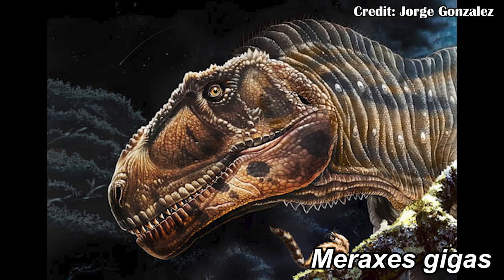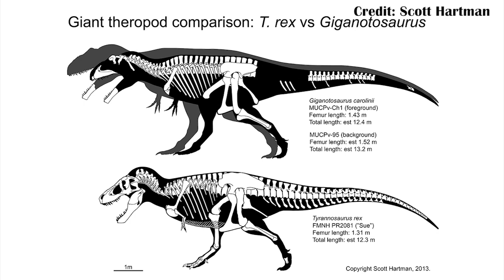Meraxes gigas was a carcharodontosaurid coming from South America, and the carcharodontosaurs were another group of very large theropods that lived during the Cretaceous. In fact, some of them, like Giganotosaurus, may have been even longer than Tyrannosaurus rex, so these were absolutely massive animals.